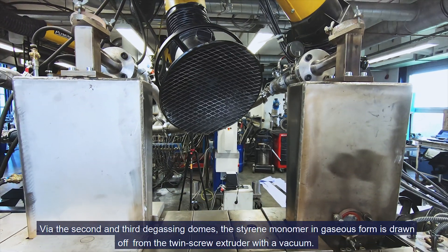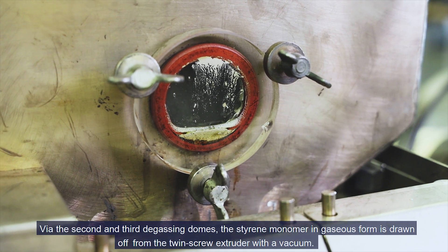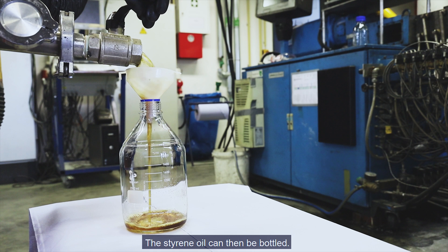Via the second and third degassing domes, the styrene monomer in gaseous form is drawn off from the twin extruder with a vacuum. The gas is then transported through these pipes into the separator and condenses there. The styrene oil can then be bottled.